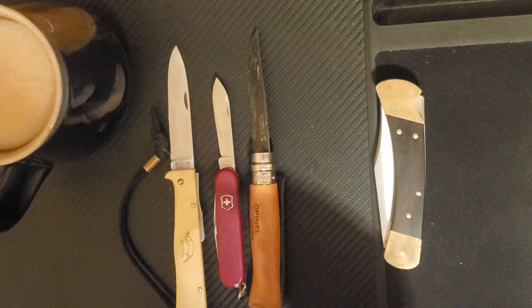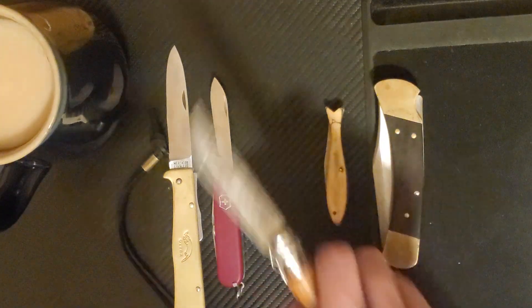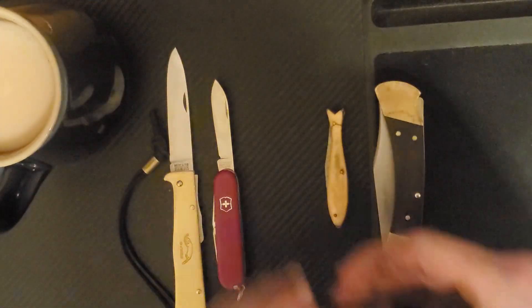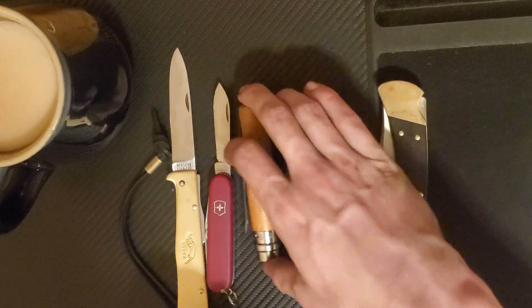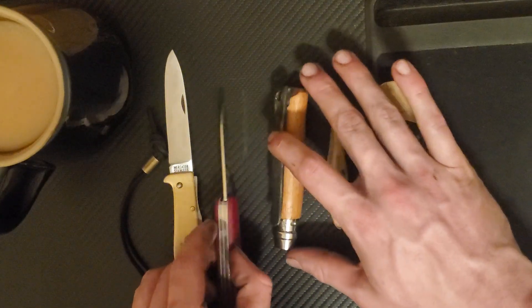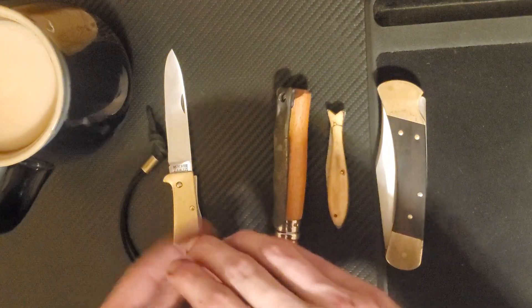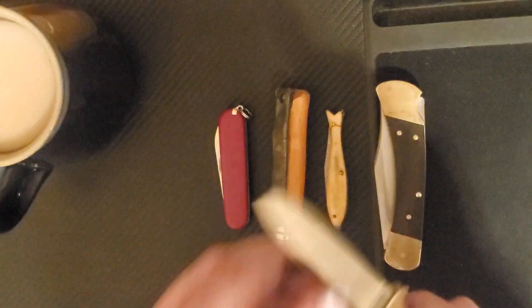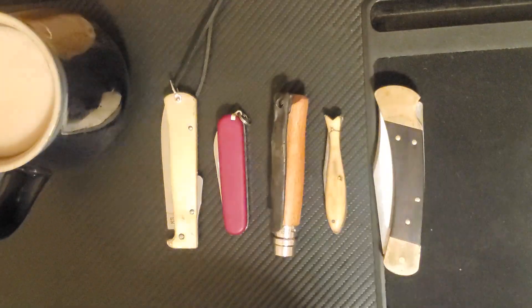Alright, that's all I have for you guys today. I hope that you guys enjoyed this brief tour through some of the more historically significant knives that I have found throughout history. If you have any examples that you'd like to think of, please feel free to leave them down in the comments below. Stay safe and have fun out there guys.